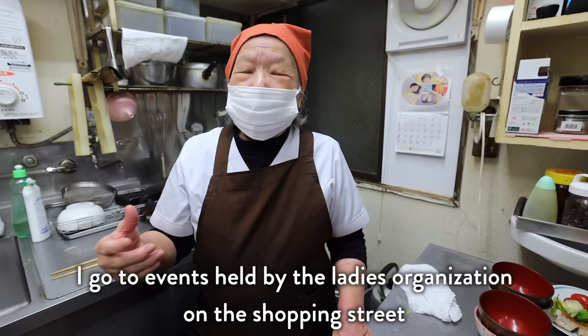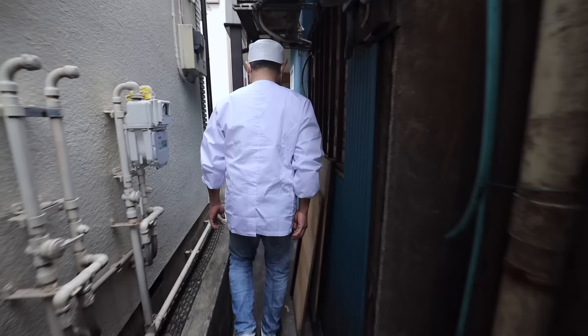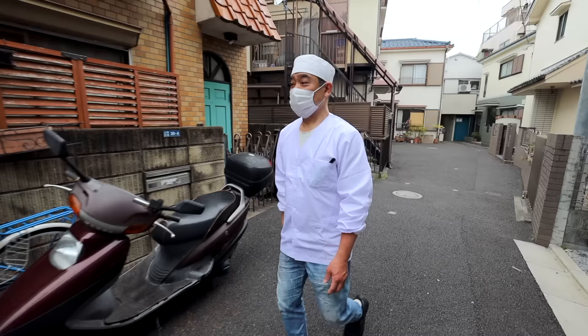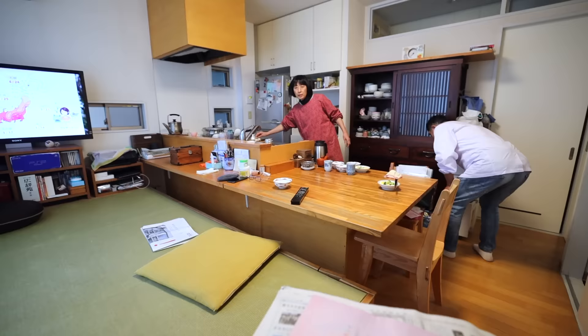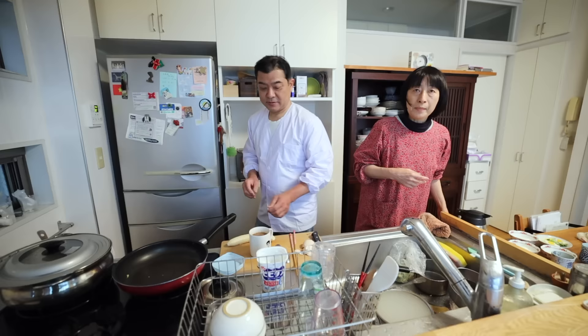When asked what she does in her free time, she shares her interests. Now, after already making hundreds of onigiri, Soeno-san can finally take a short break. But since the mornings are a peak customer time, he can't be away for too long and needs to get back to continue making his highly sought-after onigiri.